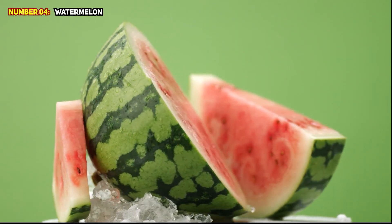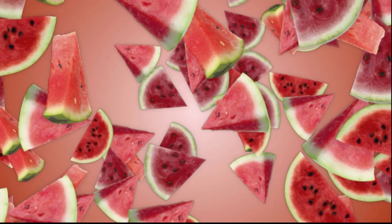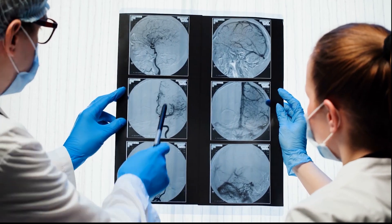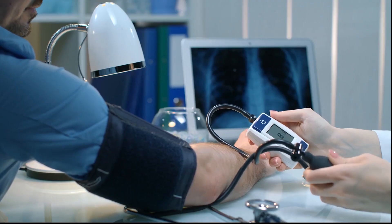Number 4: Watermelon. Citrulline is an amino acid that can be found in watermelon. Citrulline is transformed by the body into arginine, which aids in the production of nitric oxide, a gas that relaxes blood vessels and promotes flexibility in arteries. Blood flow is improved as a result of these effects, which can lower high blood pressure.